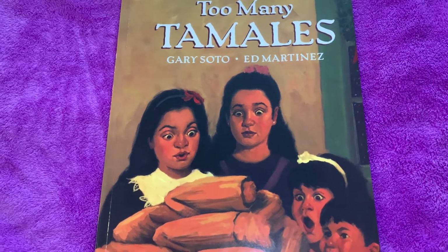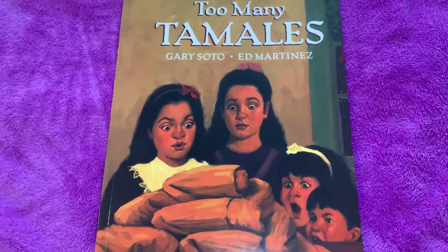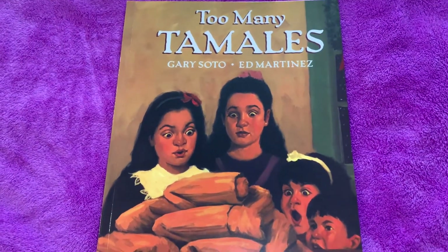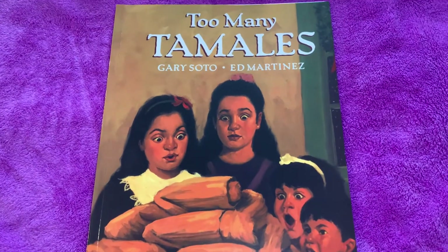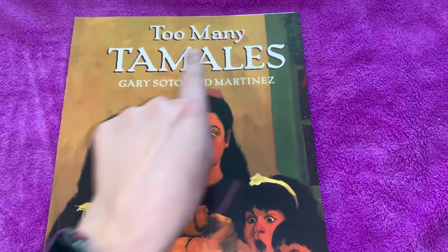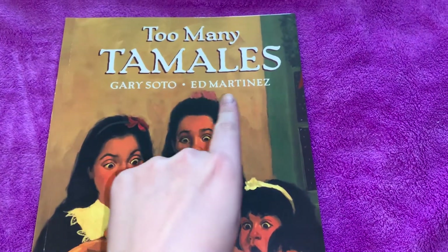Do you know it's story time? Story time, story time. Do you know it's story time in our classroom today? The title of this story is Too Many Tamales by Gary Soto and Ed Martinez.